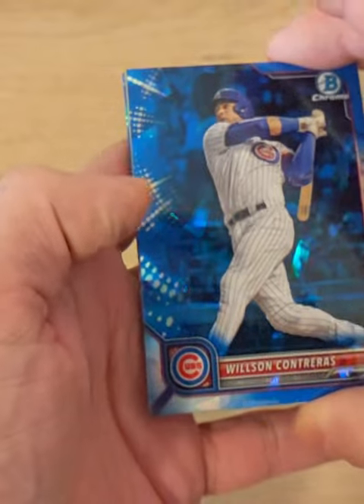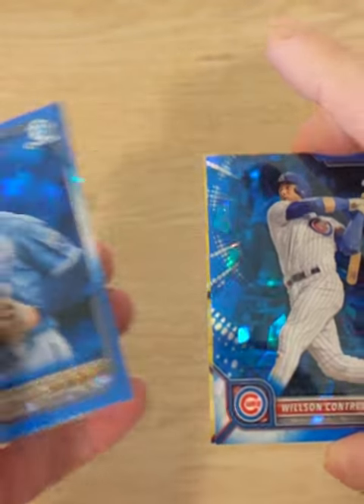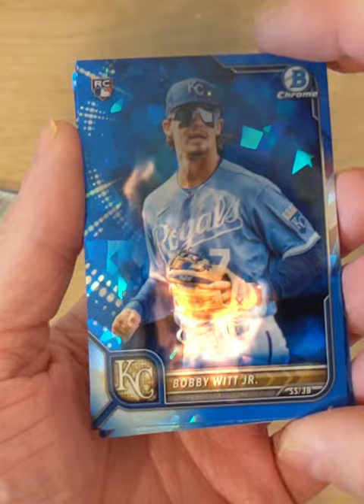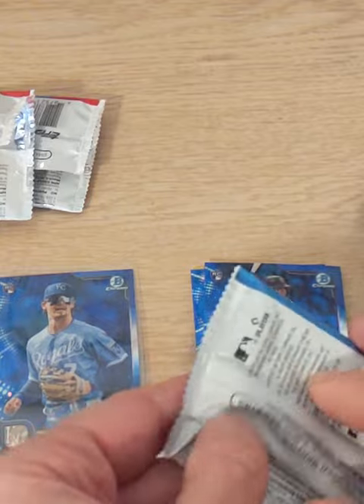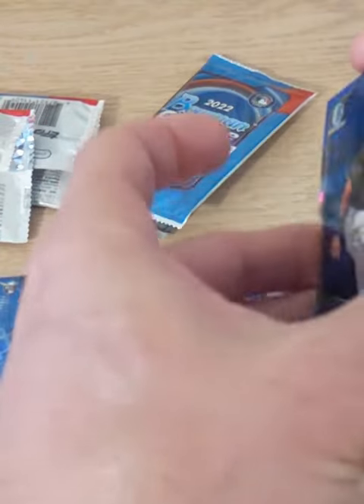There's a parallel on this one — save the parallels for last. Oh, there's a nice Bobby Witt. That is a sweet card. We're going to save the color for the end here. Let that just simmer. There's more color right there.